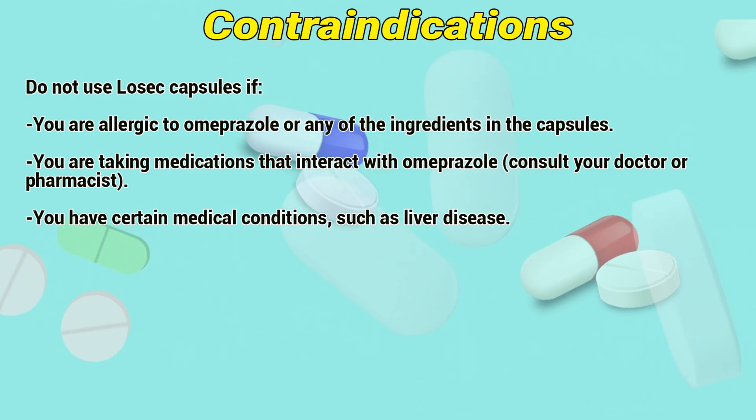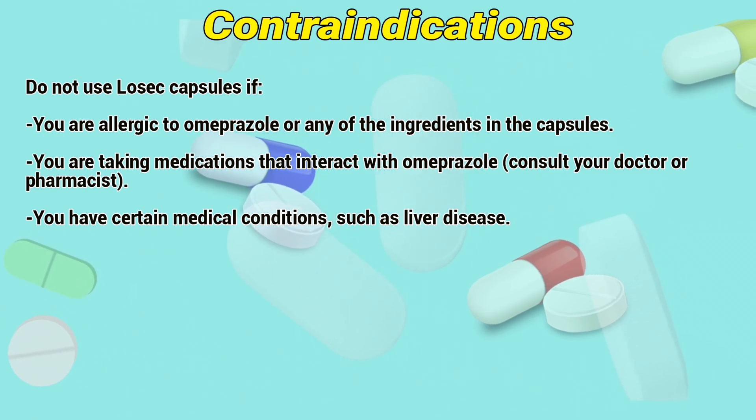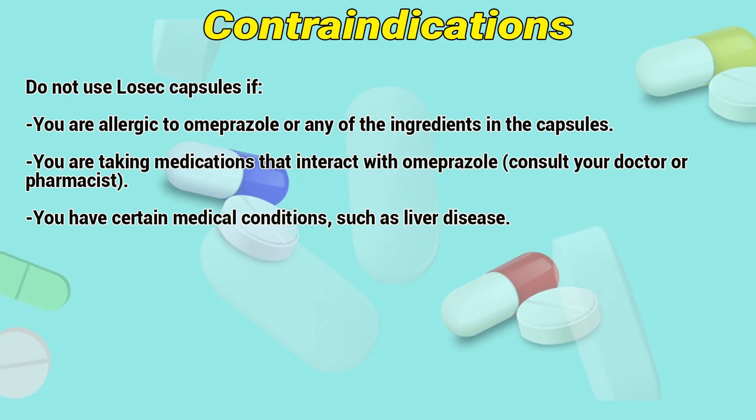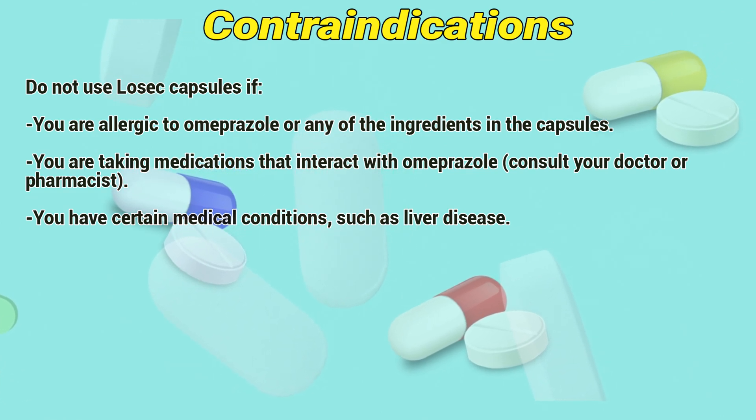Contraindications. Do not use Lossic capsules if you are allergic to omeprazole or any of the ingredients in the capsules, if you are taking medications that interact with omeprazole — consult a doctor or pharmacist — or if you have certain medical conditions such as liver disease.